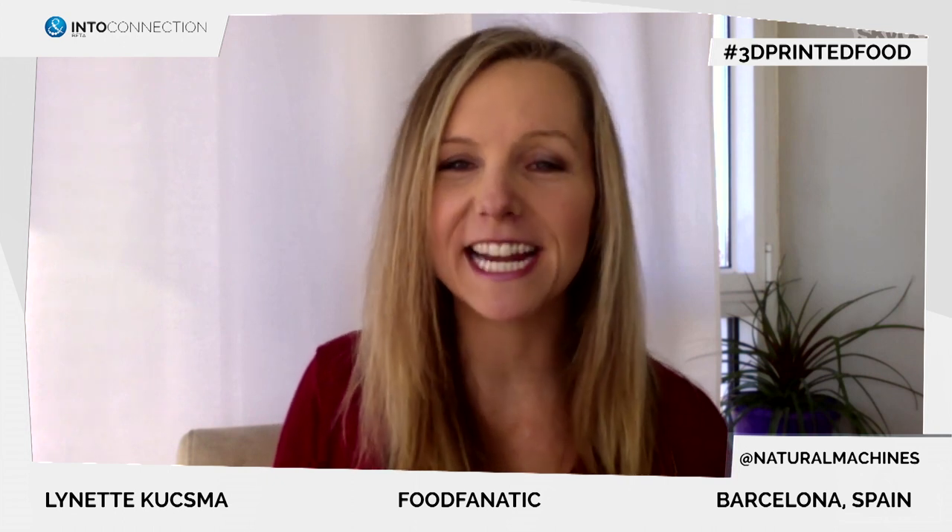When the Foodini prints the food it's not cooked yet — do you think in the future it will be able to produce cooked food? Absolutely, because we're already working on a new device that does that. I can definitely tell you that in the future you will see 3D food printers that can cook as well.